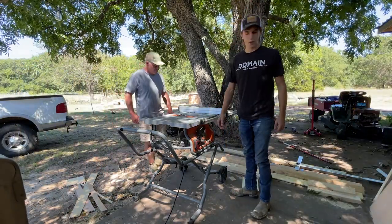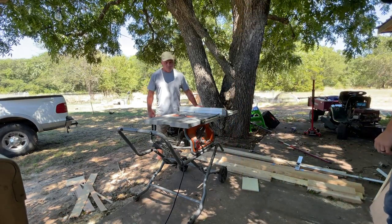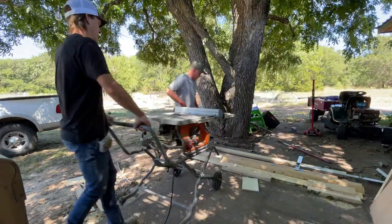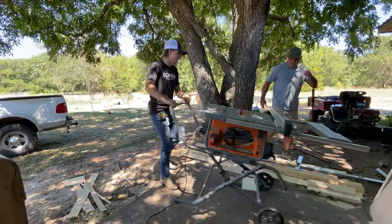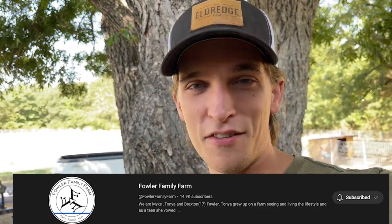Cutting down a whole piece of plywood definitely takes two people. Before we go any further in today's video, a huge shout-out to Mike from Fowler Family Farm for coming out and helping with this project — he's been around helping from the very beginning. Go check out his channel, subscribe, leave a comment, and tell him the Eldrich Fam sent you.